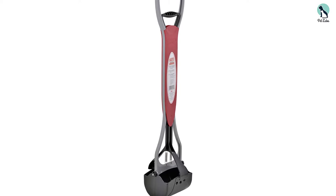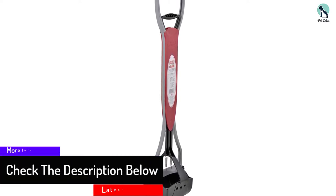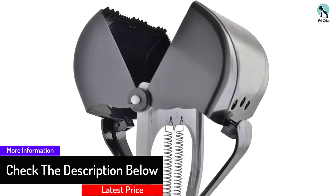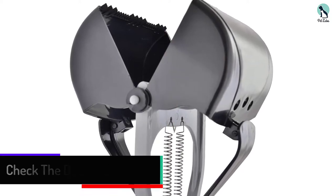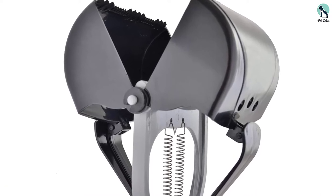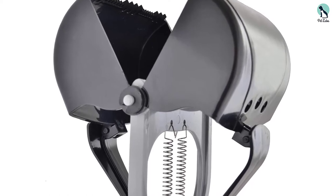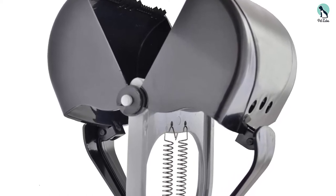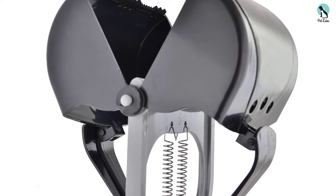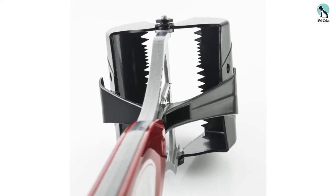Whether your pooch has relieved themselves on grass, gravel, or concrete, this handy scoop can pull up the mess in no time. Thanks to the scoop's lengthy reach, you can keep dog poop at arm's length while you deal with it, reducing your exposure to potentially harmful bacteria and keeping your nose away from any unpleasant odors. Made from sturdy plastic with an antimicrobial coating, the scoop is designed to inhibit the growth of odor-causing bacteria, preventing them from being absorbed into the plastic.